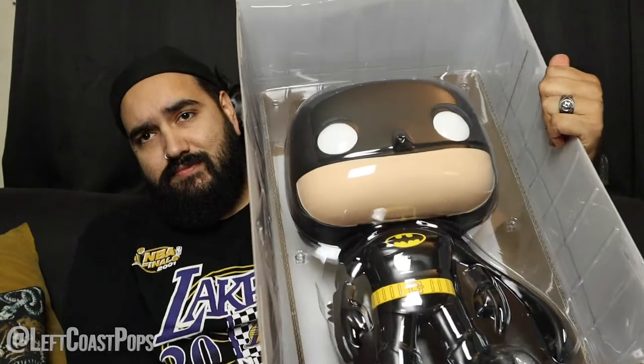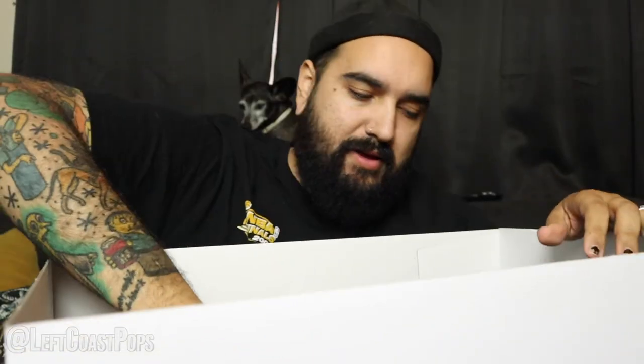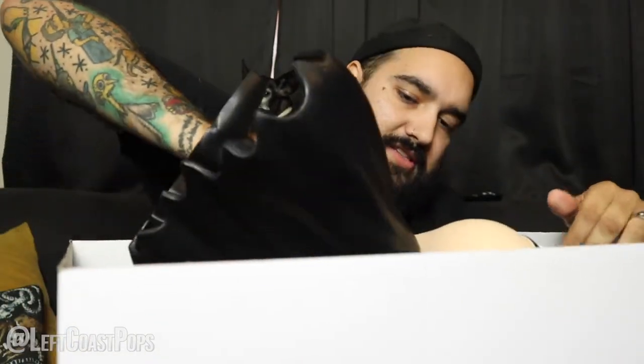Man, look at this thing. Heck of a protector, and it's so heavy — I can't get over how heavy this thing is. So cool. I'm not even a huge Batman guy, but just the idea of having a huge pop like this — so sweet, look at this thing. It's massive, its head swivels. Its head is literally bigger than mine. I'm just hiding behind it.